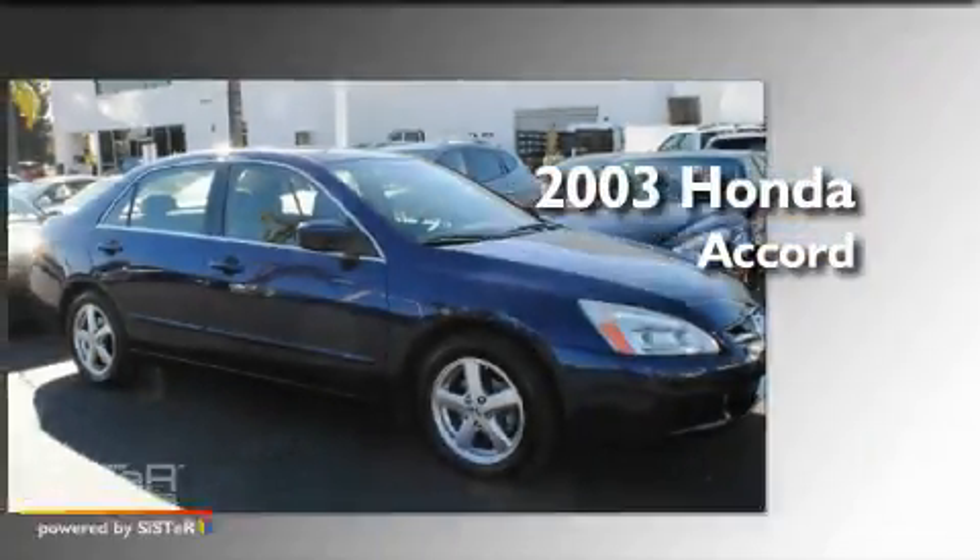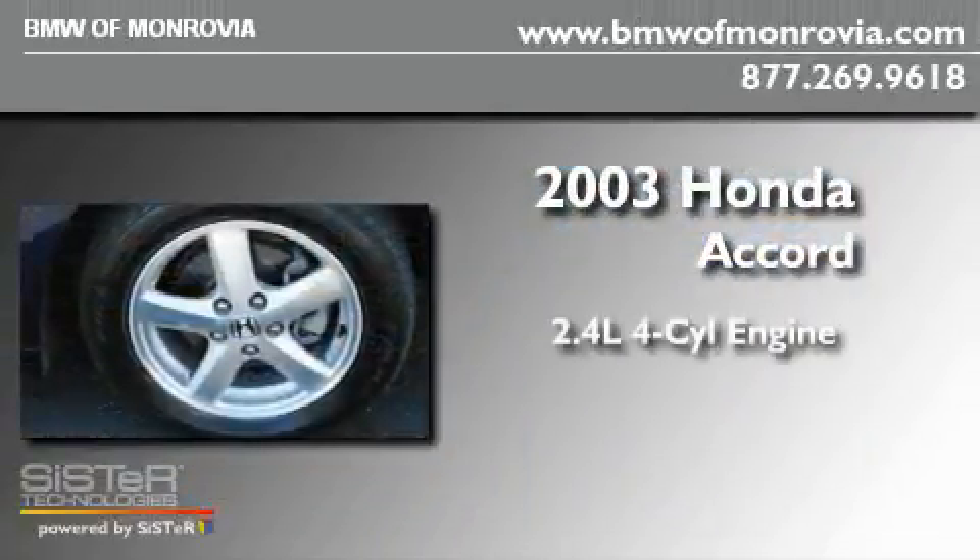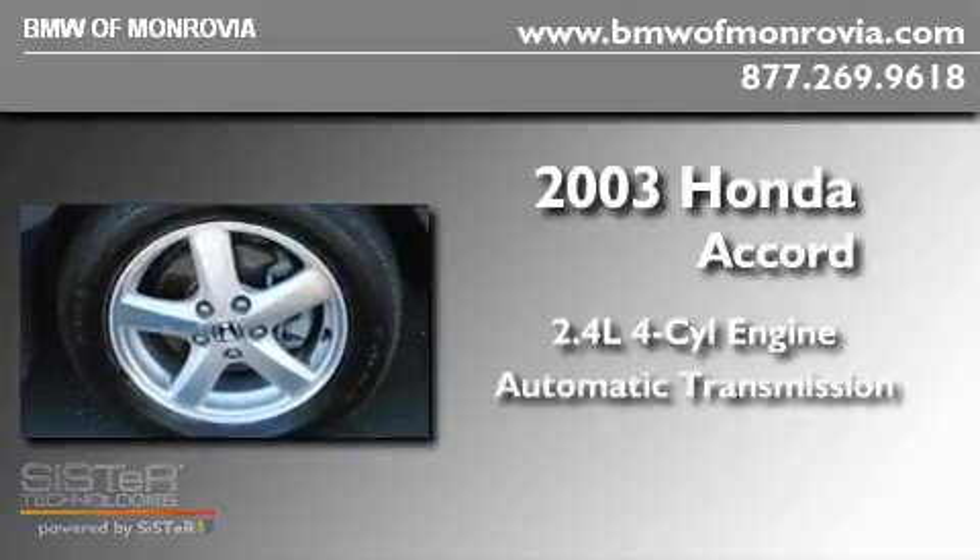This is a 2003 Honda Accord. It features a 2.4-liter four-cylinder engine and an automatic transmission.